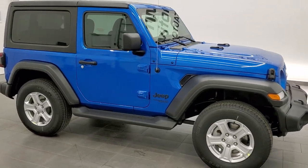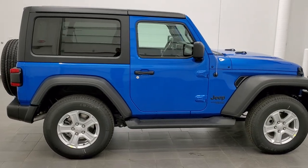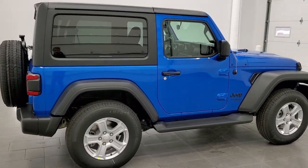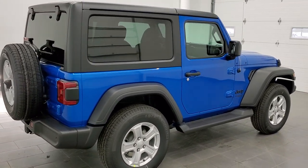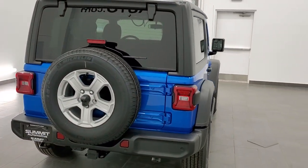Hey, this is Brett with Summit Auto in Fond du Lac, Wisconsin, your new and used Jeep and Jeep Wrangler headquarters. Today I thought I'd check out this brand new 2021 Jeep Wrangler Sport.